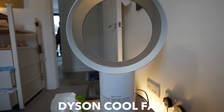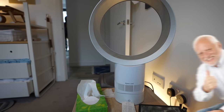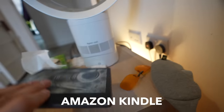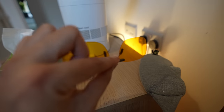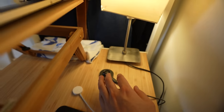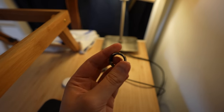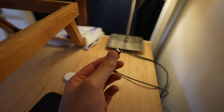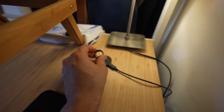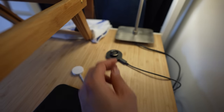Continuing the bedroom tech, we have the Dyson Cool fan, which I often joke is my biggest fan that I have in my bedroom at all times. And next to that, we have my trusty Amazon Kindle, which stays with me on my bedside whenever I need to read. I've also got blue light blocking glasses that I almost never use — apparently they're good for you, but whatever. The final item in the bedroom is the Oura Smart Ring, which tracks your sleep; I wear it most nights but haven't found it very useful beyond that.